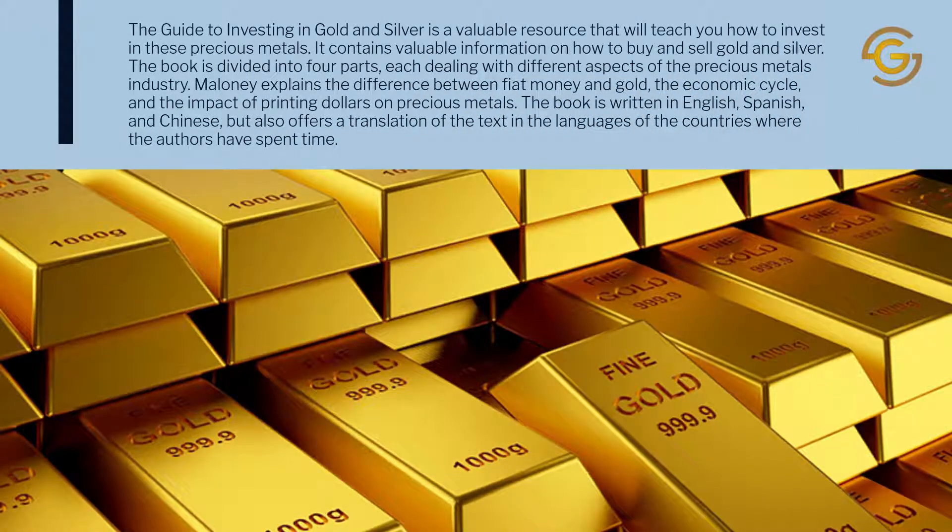The Guide to Investing in Gold and Silver is a valuable resource that will teach you how to invest in these precious metals. It contains valuable information on how to buy and sell gold and silver. The book is divided into four parts, each dealing with different aspects of the precious metals industry.